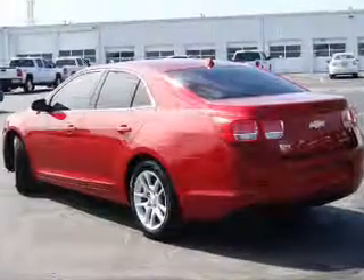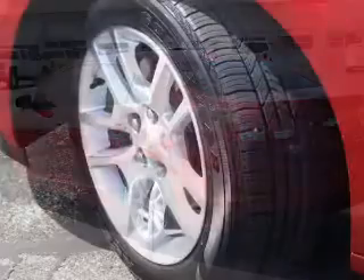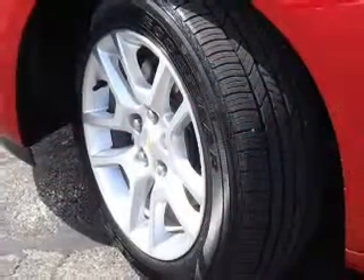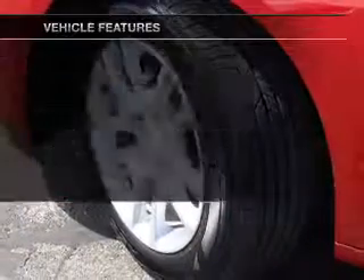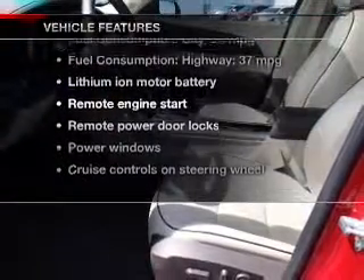Savor your listening experience with the premium sound system. Anti-lock brakes help you bring your vehicle to a safe stop. Let the outside in with a power sunroof, and with these notable features you won't want to miss out on the opportunity to own this amazing ride.